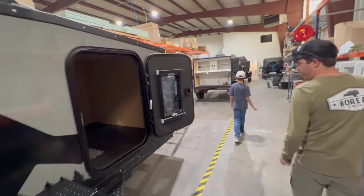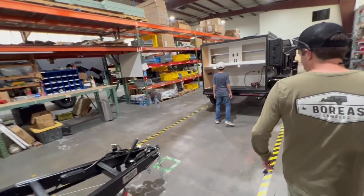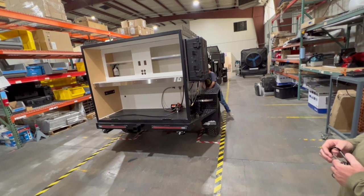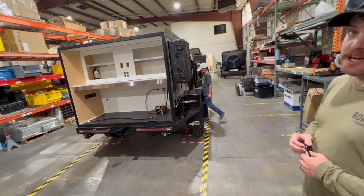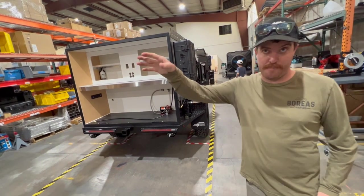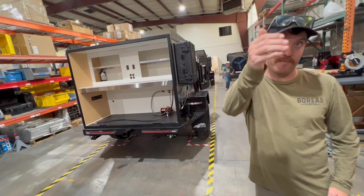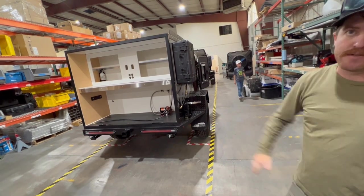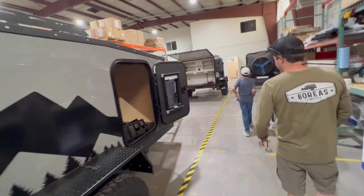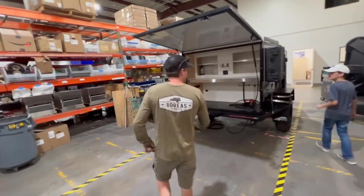We can build one in about two days — we're really getting them out efficiently at the new location in Pueblo. Once the chassis comes back from getting powder-coated, it's one to two days to get through the stations. This one at the very end is the closest to completion.